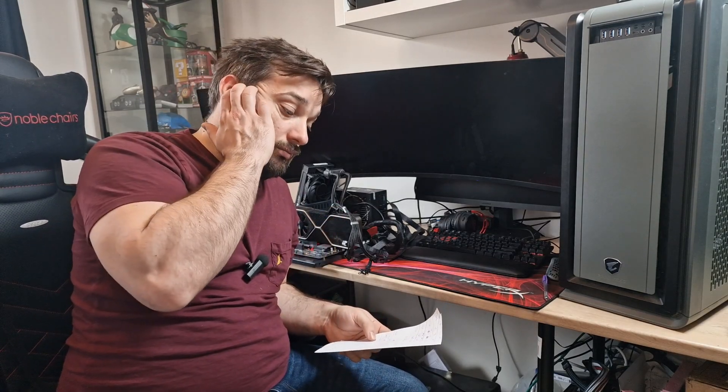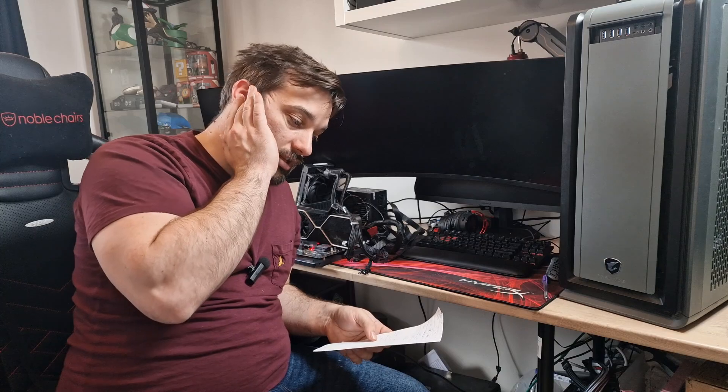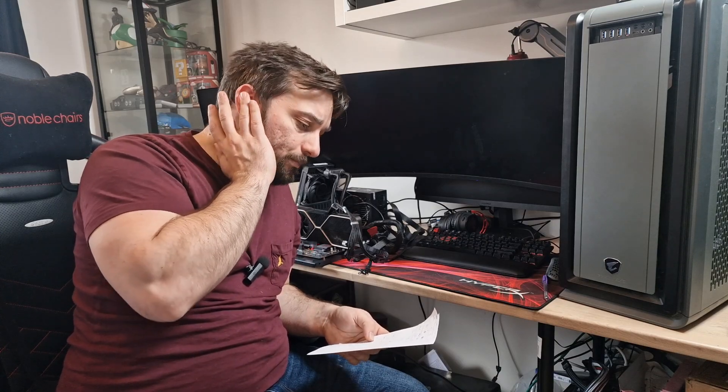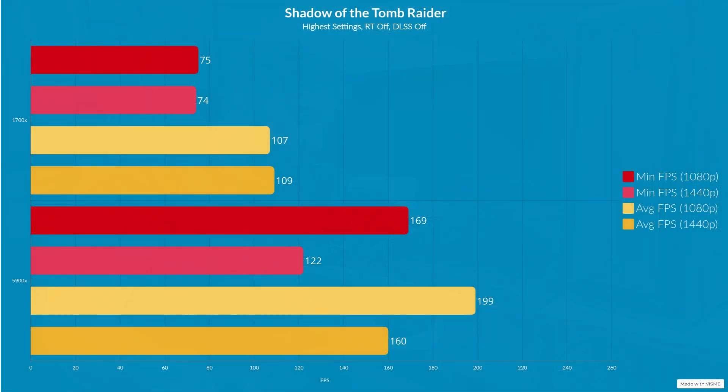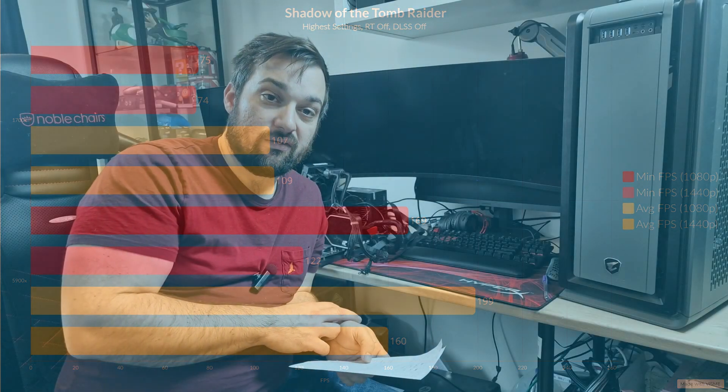Let's talk about the performance and see how much difference there is between the two. On Shadow of the Tomb Raider at 1080p, the 5900X got an average of 199 and a minimum of 169. On the 1700X we got an average of 107 and a minimum of 75. At 1440p on the 5900X we got a 160 average and a minimum of 122, and on the 1700X we got an average of 109 and a minimum of 74.